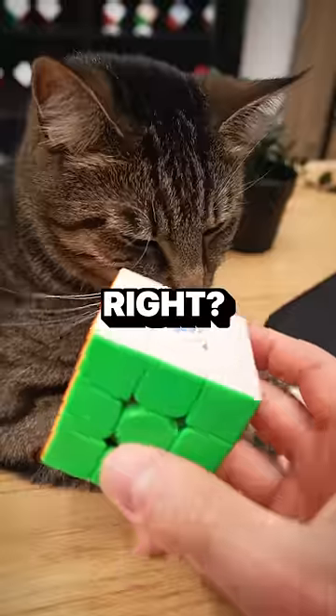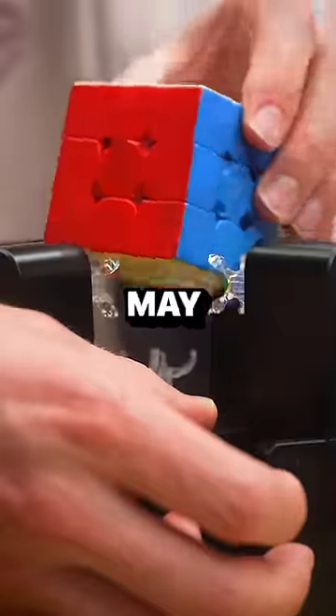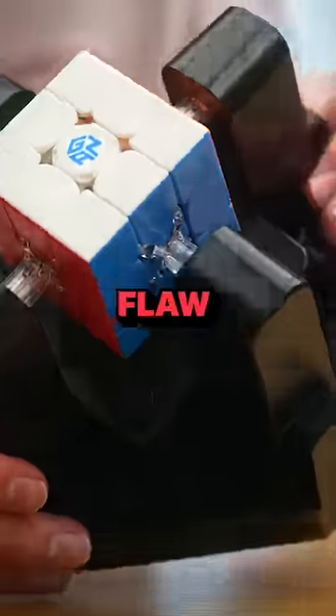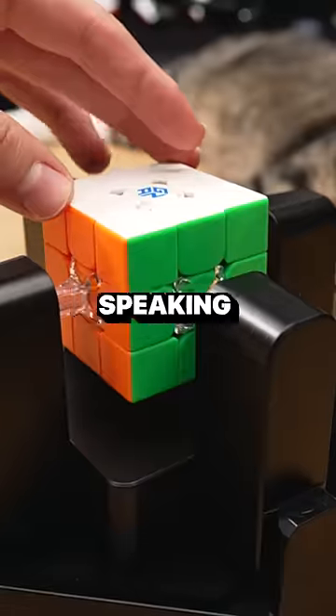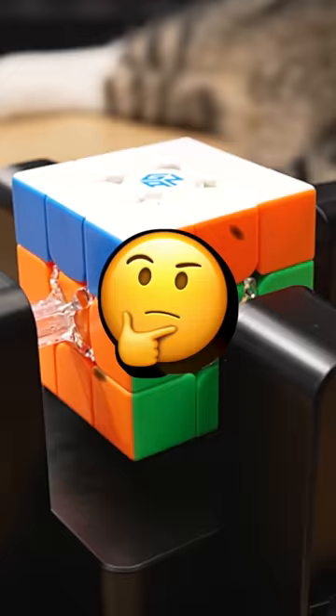Yo, that's pretty cool, right? You can do it too, Jeff? But you may have noticed that the robot has a major flaw — it doesn't have a way to turn the upper layer. So logically speaking, it wouldn't be able to solve this scramble, right?